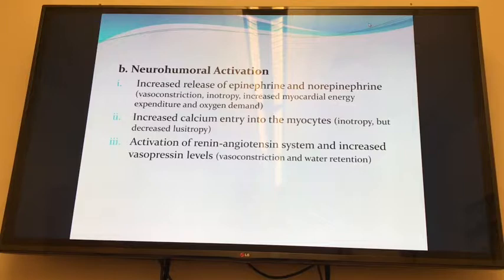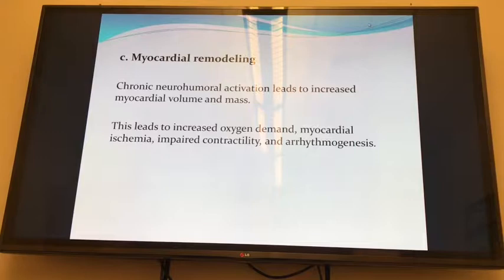Calcium goes into cells and increases inotropy and contractility, but decreases lusitropy, so the heart can't relax as well. Often as an emergent, last-ditch measure, you'll give someone a bolus of calcium - pressure will come up transiently and then go down because of its transient effect. Your body also says we're not pumping as well, we can't be peeing so much, so the vessels constrict and we hang on to water. The signs we see - sweating, pallor, tachycardia, hypertension, oliguria - are all due to this neurohumoral activation. Chronically, you get into problems where the heart gets overloaded, hypertrophy, ischemia, and arrhythmia.